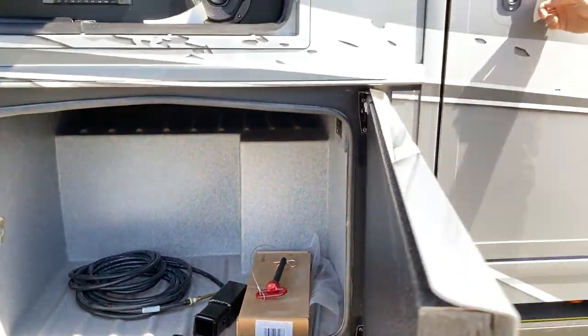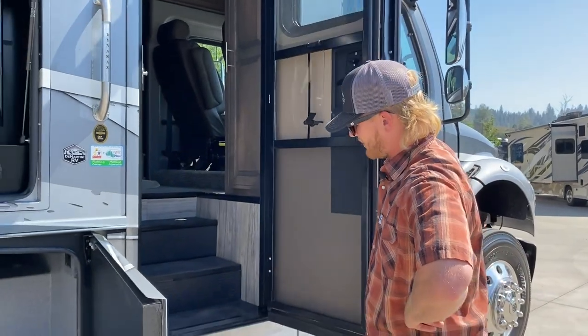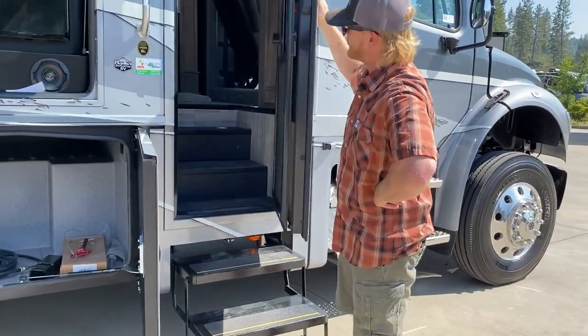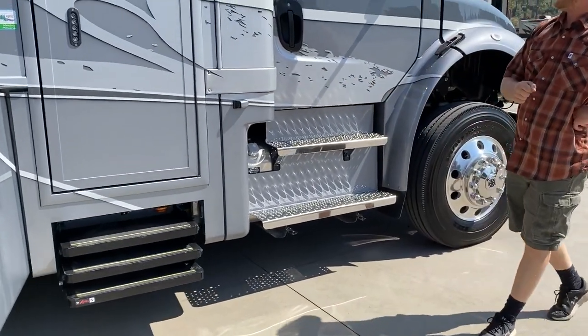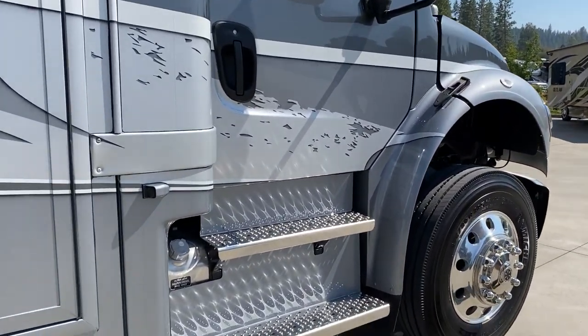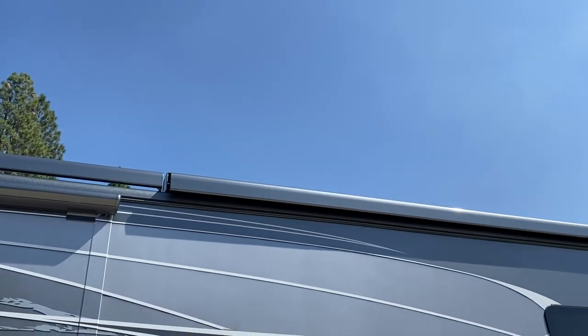This coach has keyless entry, power steps, side cameras, fuel tanks on both sides of the vehicle, and a patio awning that is roof mounted.